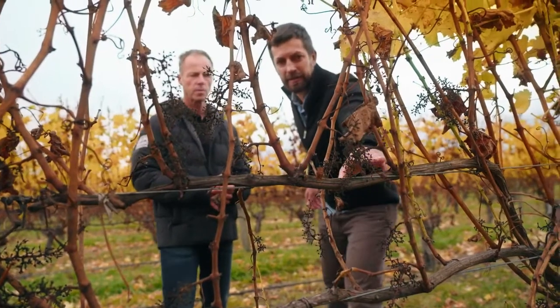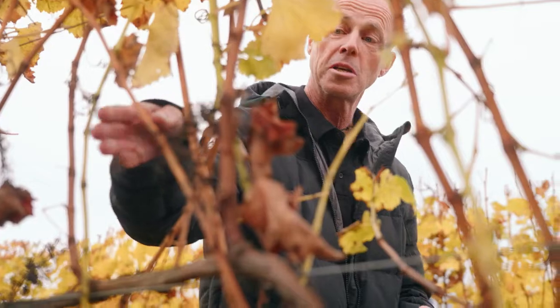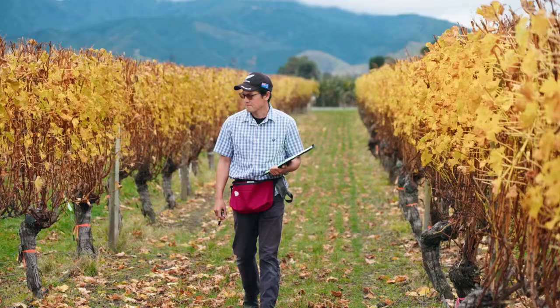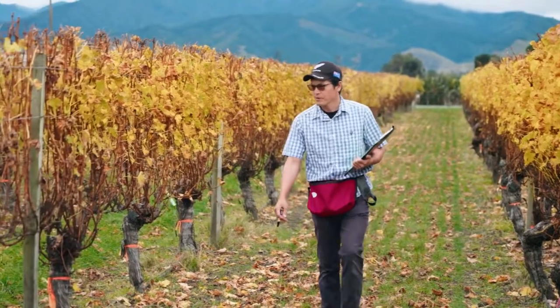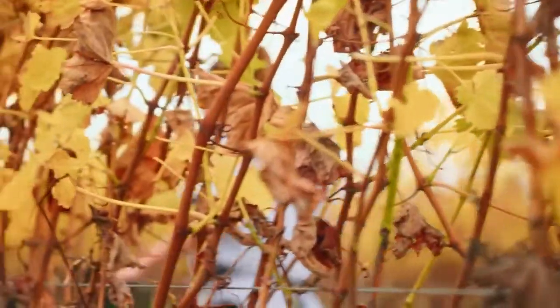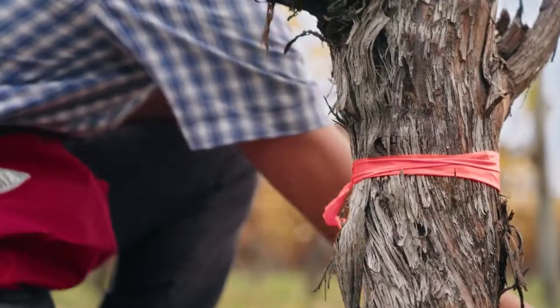There are two parts to the trial. One is the replicated trial work across four different sites around Marlborough. We picked sites that we felt were representative of the wider Marlborough region and also had reasonably high expectations in terms of yield. In addition to the replicated trial work, we're working with around eight growers who are trialling long spur pruning at a commercial level, and they're sharing their insights with us about the practicalities of using that pruning system in their vineyard.